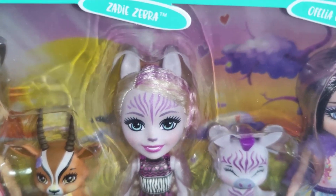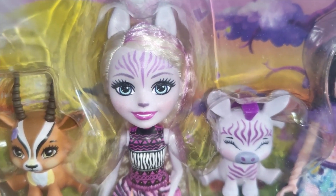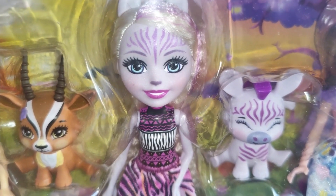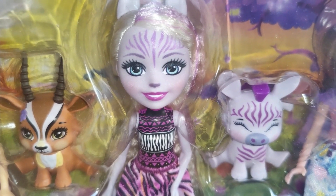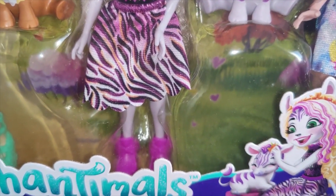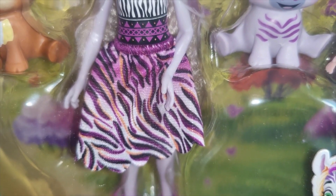Then we've got Zedie Zebra. It's a bit frustrating because we did actually receive this as an individual doll and then they released this pack. Some of these dolls we've ordered individually and they haven't arrived yet. She's got purple shoes and some little detail on the skirt, which is always quite nice.